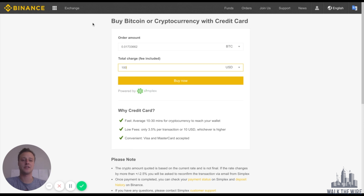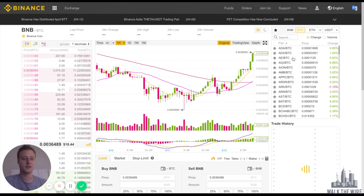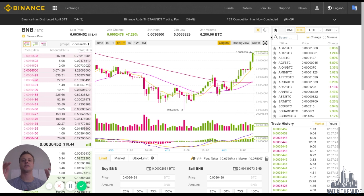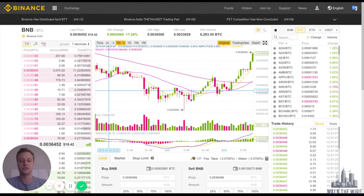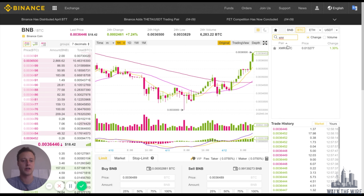Let's say you have funds in your account and you want to buy some Monero — let's say you have some Bitcoin. Go to the Exchange and select Basic. Everything is looking pretty good against Bitcoin today. What we see here is a candlestick chart, which shows you the past price history of whatever coin we're looking at. Right now we're looking at Binance Coin, but let's go ahead and type in Monero or XMR.